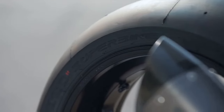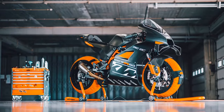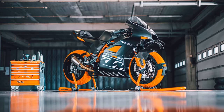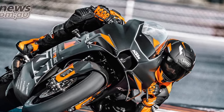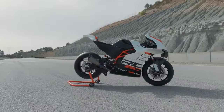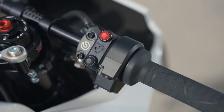Even if track-only bikes aren't your thing, the updated RC8C holds broader significance, with KTM recently announcing preliminary details of the 990 RC, set to launch in 2025. The 990 will be KTM's first pure road-going sport bike since the beloved RC8 was discontinued. While the engine capacities of the two bikes will differ, and many of the RC8C's race features will be adapted for road use, both bikes will share similar power and torque outputs, chassis design, dimensions, and geometry.